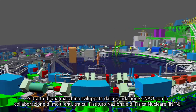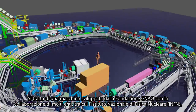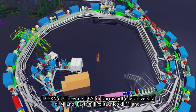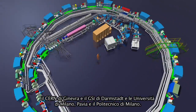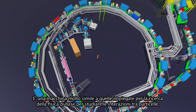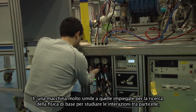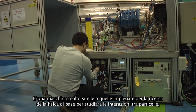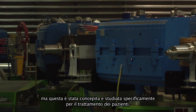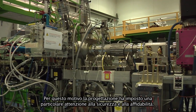This machine was developed by CNAO Foundation together with many collaborating institutions, in particular the National Institute of Nuclear Physics in Italy, CERN in Geneva, and GSI in Darmstadt. This machine is very similar to those used for basic physics, for studying the interaction of particles.